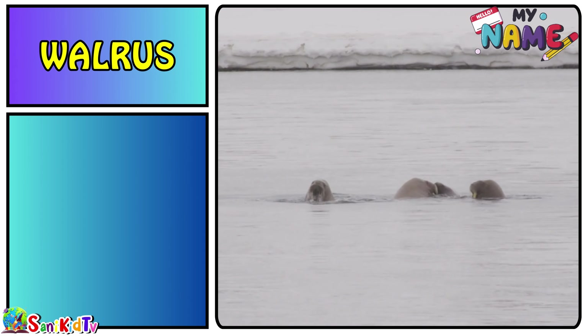Jellyfish — this is a jellyfish. Hippo — this is a hippo.